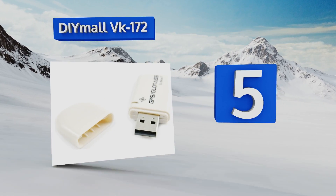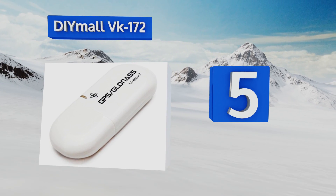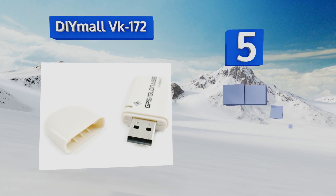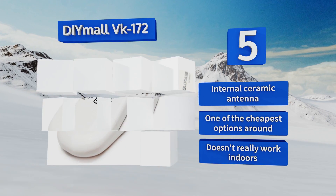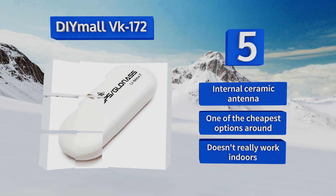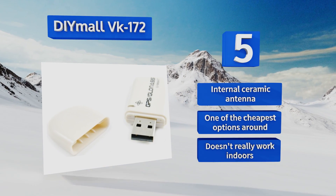Halfway up our list at number five, the DIY Mall VK-172 is a pocket-sized unit that reads global signals and transmits that data to your computer via USB cable. It's an especially interesting tool for people developing cutting-edge micro computers like the Raspberry Pi or Android mini PC. It features an internal ceramic antenna and is one of the cheapest options around.